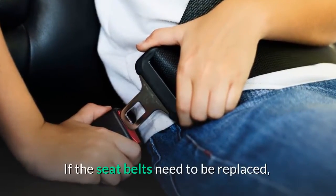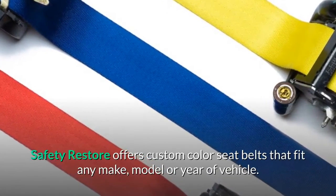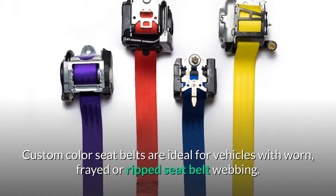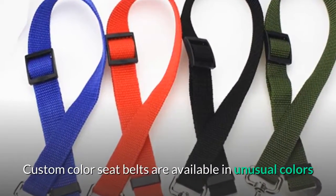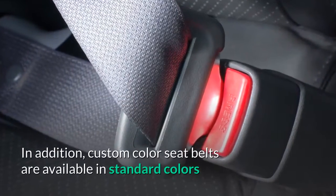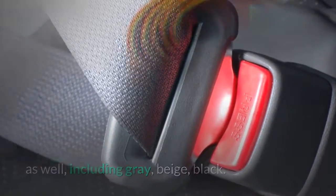If the seat belts need to be replaced, Safety Restore offers custom color seat belts that fit any make, model, or year of vehicle. Custom color seat belts are ideal for vehicles with worn, frayed, or ripped seat belt webbing. They are available in unusual colors like green, red, orange, yellow, and many more, as well as standard colors including gray, beige, and black.